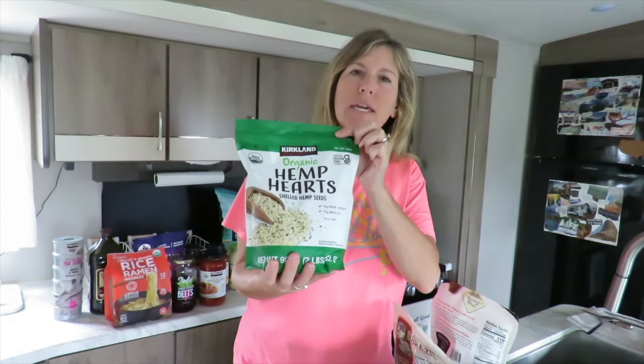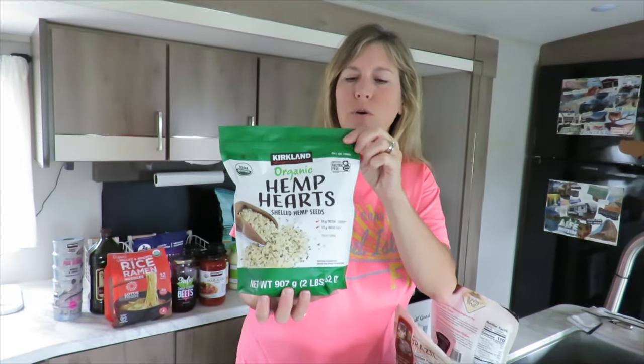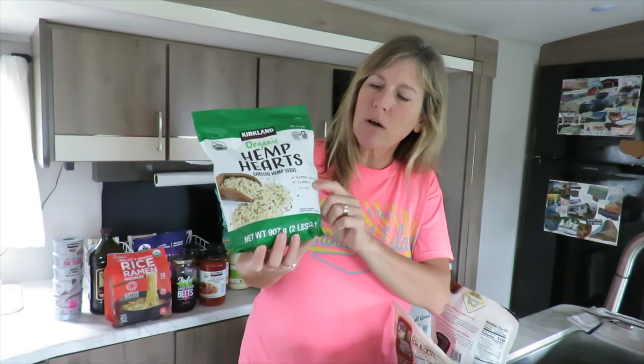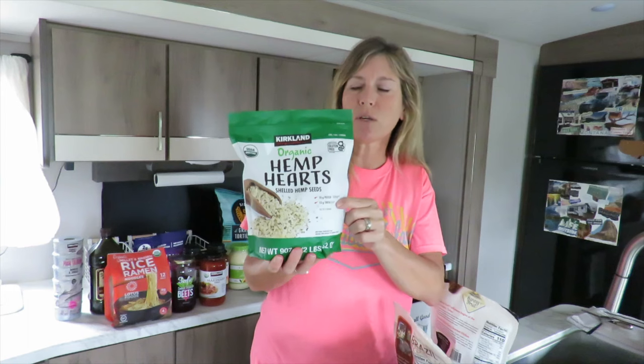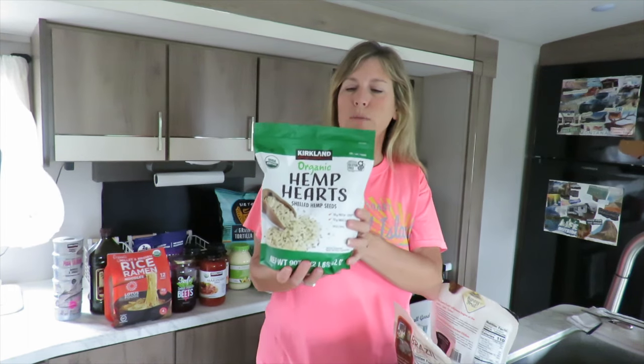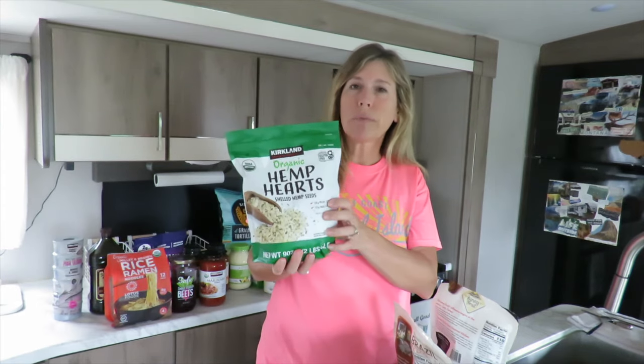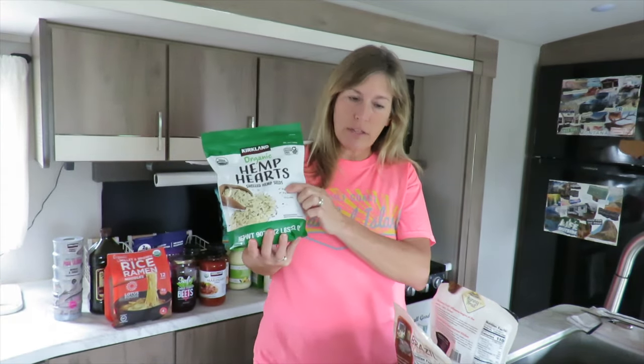We like to do smoothie bowls, so we buy the organic hemp hearts from Costco. They're a great source of omega-3s and 6s, but also a really good source of protein — great to add to a smoothie bowl. You can also add them to your salads, smoothies, oatmeal. Very, very healthy for you.